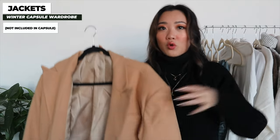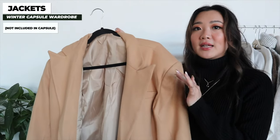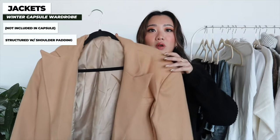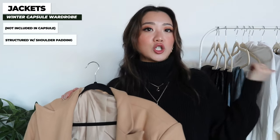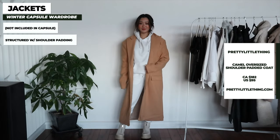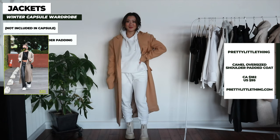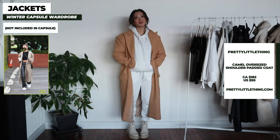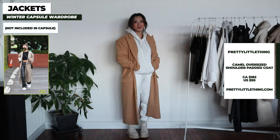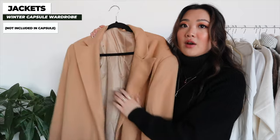The next coat is more of an example rather than strictly part of my capsule wardrobe — it's a tan version of the wool long blazer with a little more shoulder padding. Because of the shoulder padding it won't be quite as timeless as the one I just showed, but the oversized shoulder padding trend has been going strong for many years — partly thanks to Hailey Bieber — and I still see it continuing for a few more years. This one is from Pretty Little Thing.